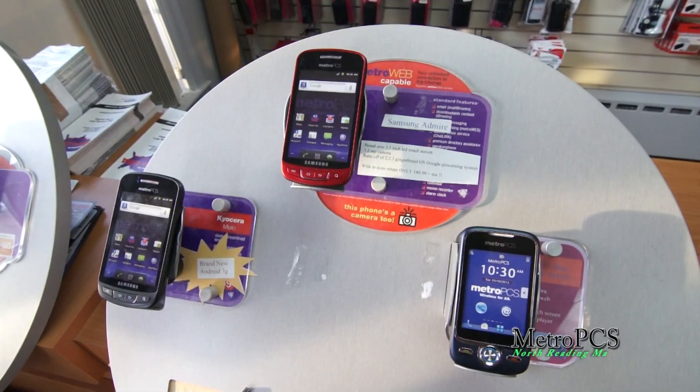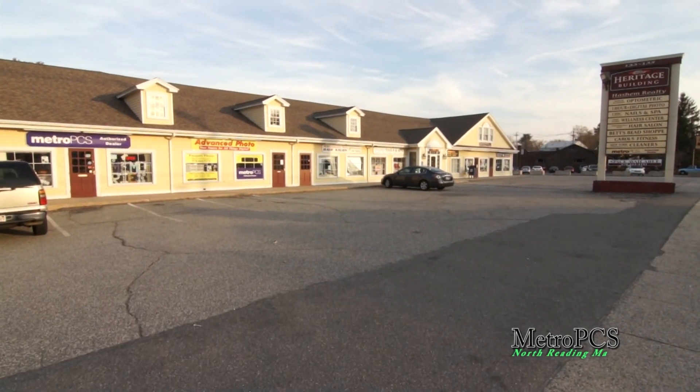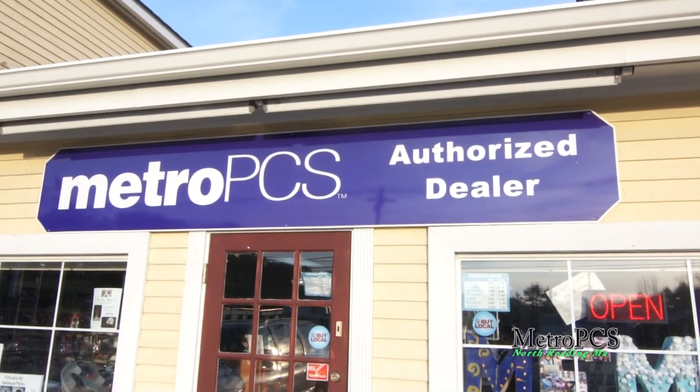These are just a few phones that we have. So come on down to MetroPCS at North Reading. We're located at 133 Main Street, North Reading, Mass. Our phone number is 978-664-5272.